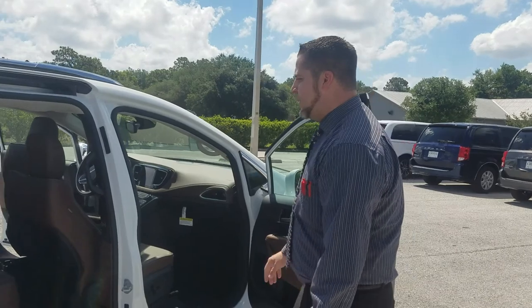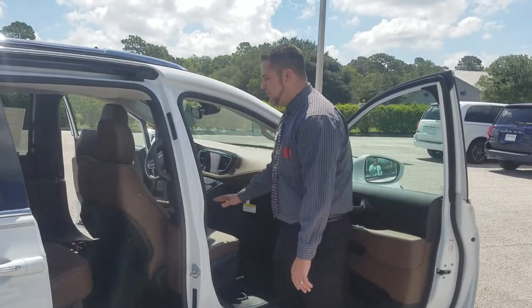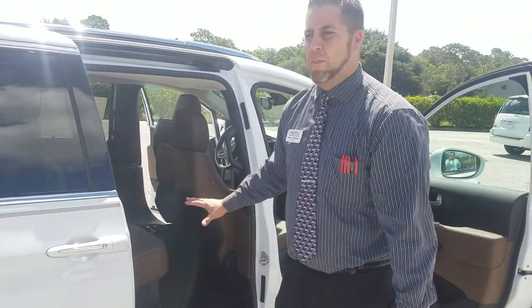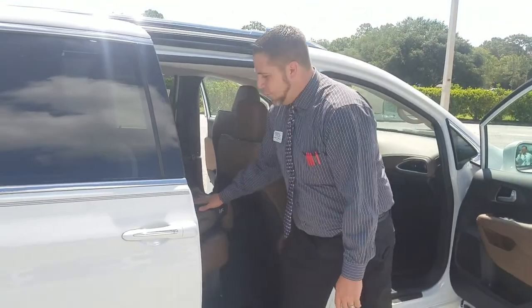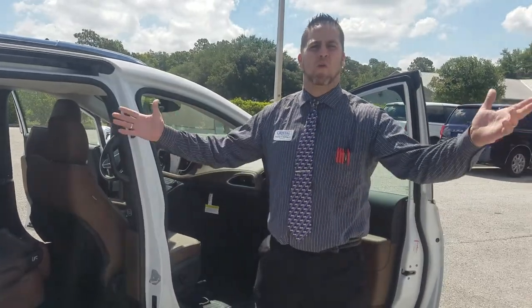You're going to notice the great styling, lots of storage room, and lots of space. There's actually a bin that goes in your stow-n-go area where you can keep your muddy shoes, coolers, or even your lunch. The seats fold down or you can stow-n-go them. And that is the 2017 Chrysler Pacifica.